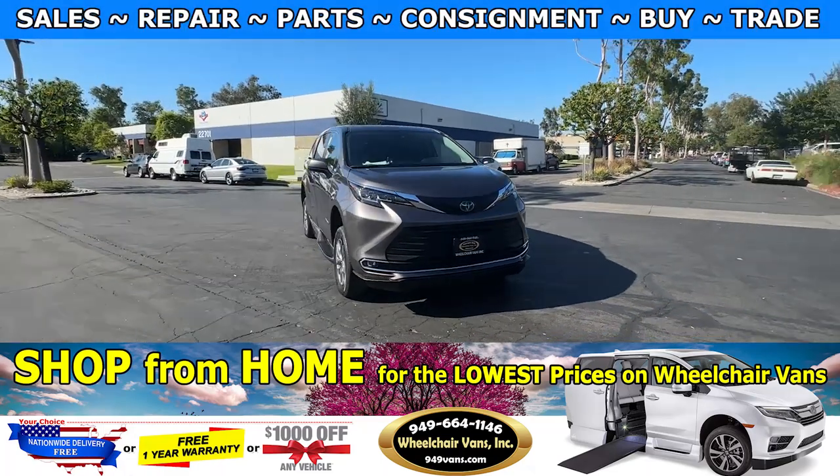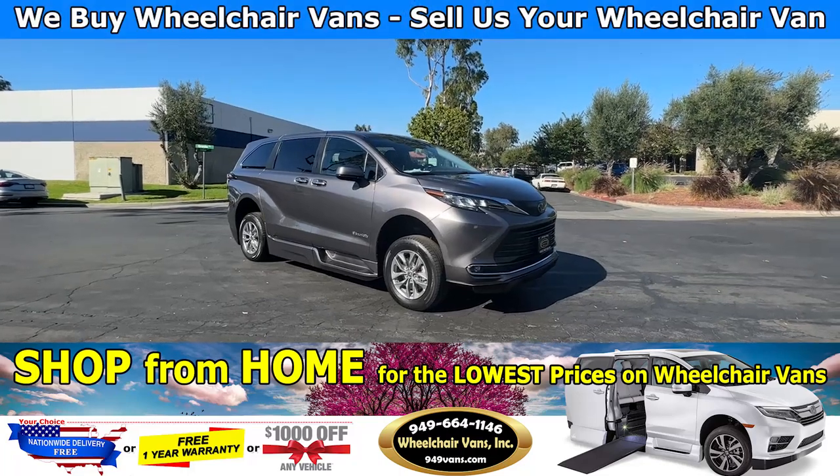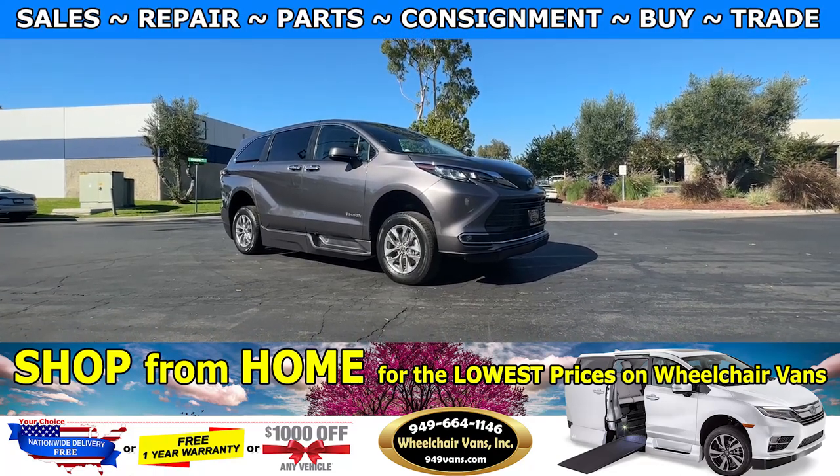Hello and welcome to Wheelchair Vans Inc. Today I will be going over a 2023 Toyota Sienna Hybrid equipped with the BraunAbility power fold-out ramp. To operate the ramp you will use your key fob.